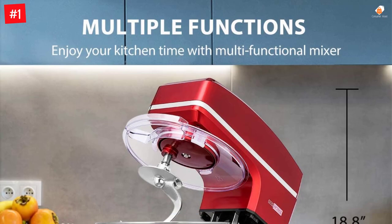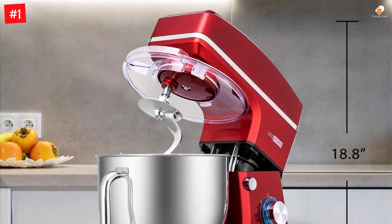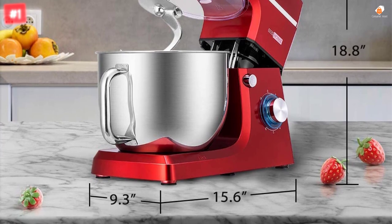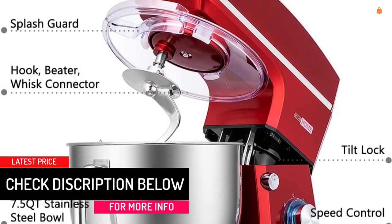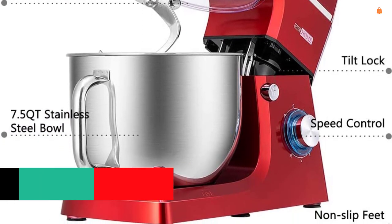This stand mixer also comes with three multi-purpose accessories — beater, dough hook, and wire whisk — which help prep various baking and cooking recipes. The high-performance 660W motor finishes kneading and mixing quickly and more thoroughly than human hands. The handy 6-speed control with a pulse function handles all your food tasks and recipe preparation needs.